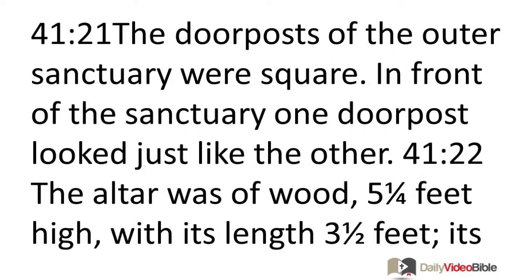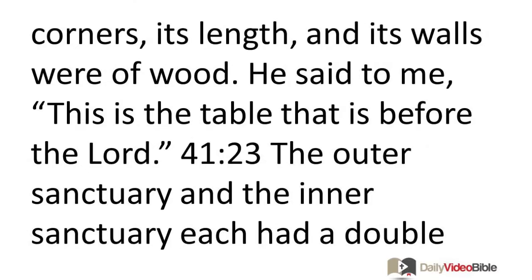The doorposts of the outer sanctuary were square. In front of the sanctuary, one doorpost looked just like the other. The altar was of wood, five and a quarter feet high, and its length three and a half feet. Its corners, its length, and its walls were of wood. He said to me, this is the table that is before the Lord.